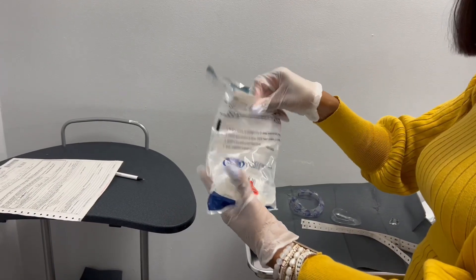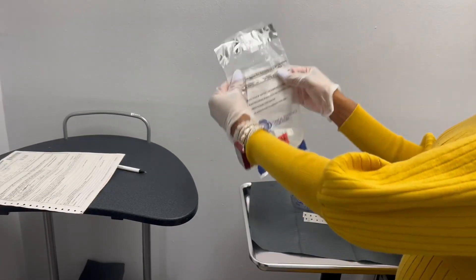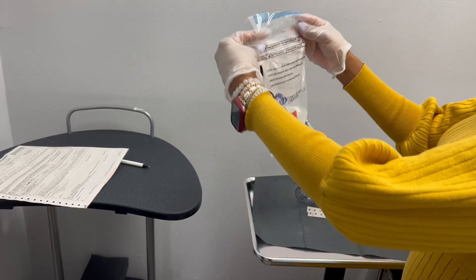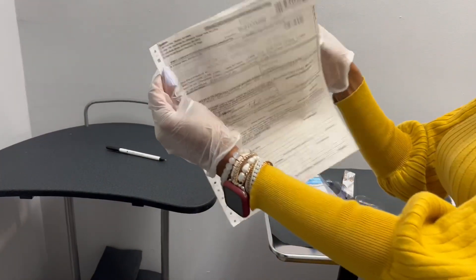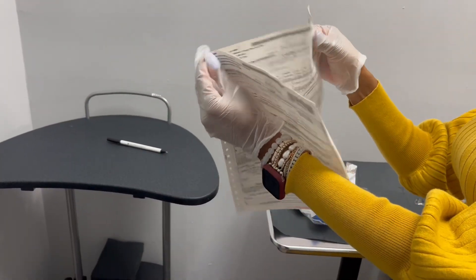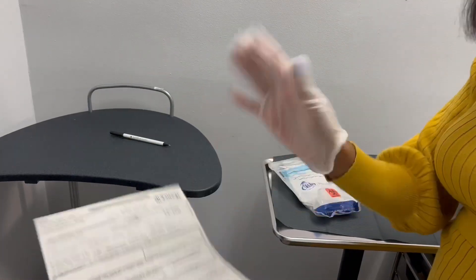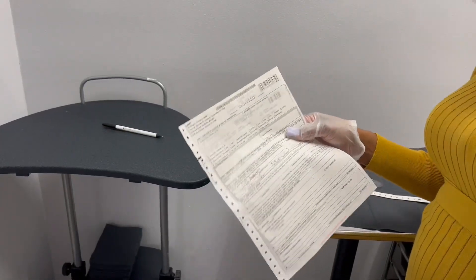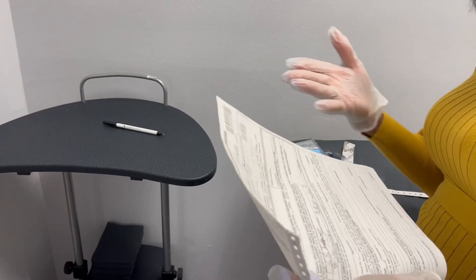Always make sure the donor is watching what you're doing — if they're not, stop and get their attention. Remove the foil part of the label and seal the bag in front of them. Give the donor their copy, which will be the last copy. The MRO copy goes to the MRO, and you must turn in the MRO copy and employer copy within 24 hours. The remaining copy is the collector copy — you keep that for your records.